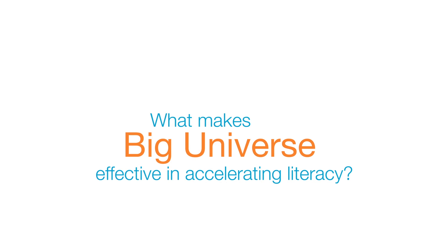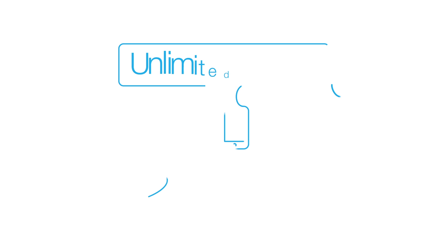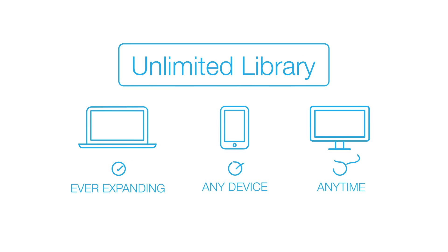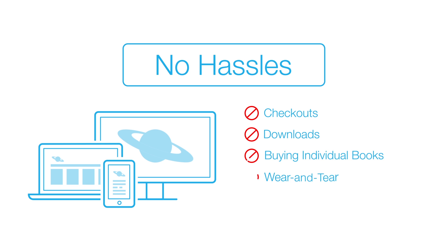So what makes Big Universe effective in accelerating literacy? Only Big Universe delivers easy and unlimited simultaneous access to an ever-expanding library that can be used on any device, anytime. There's no hassles of checkouts, downloads, buying individual books, wear and tear, or lost copies.